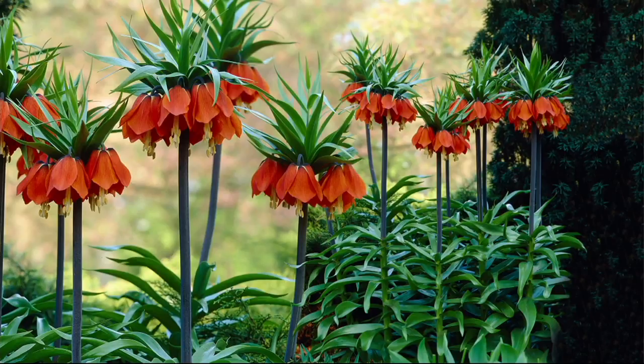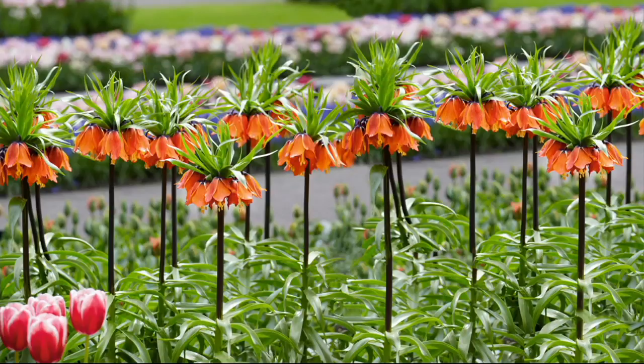They're absolutely awesome. Look at this tuft of green leaves with a really sturdy three- to four-foot stem. There's no need to stake these. They just speak for themselves and really hold their ground in the garden.